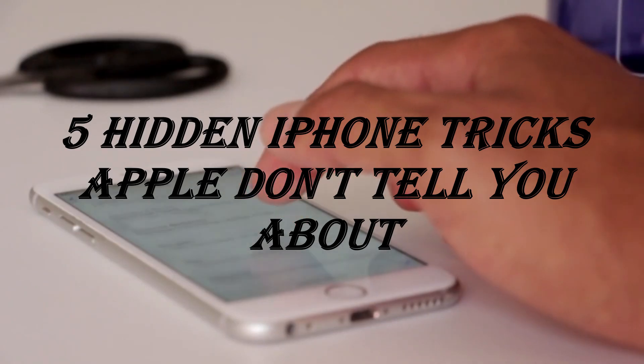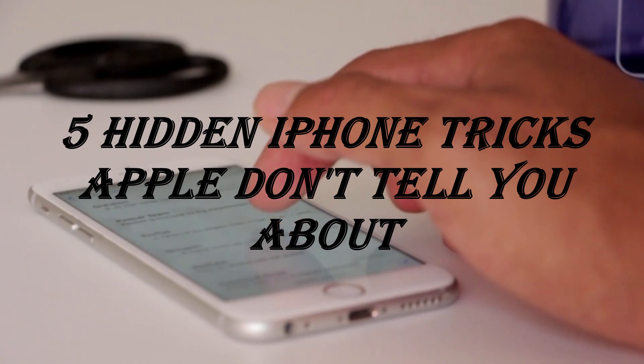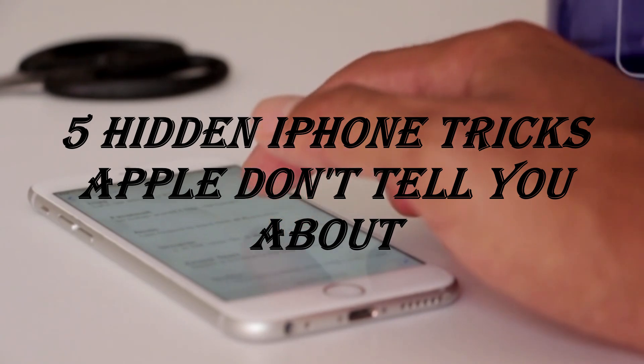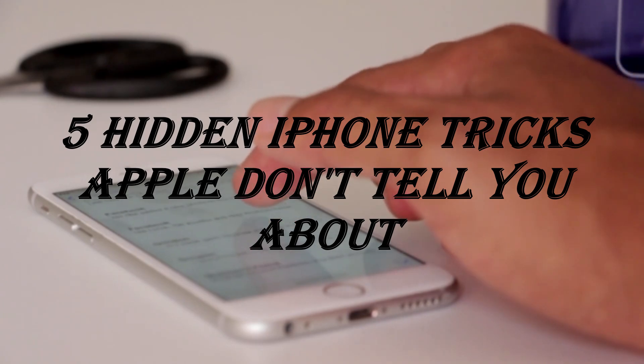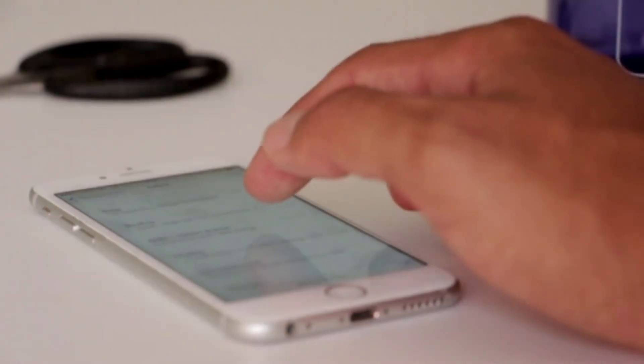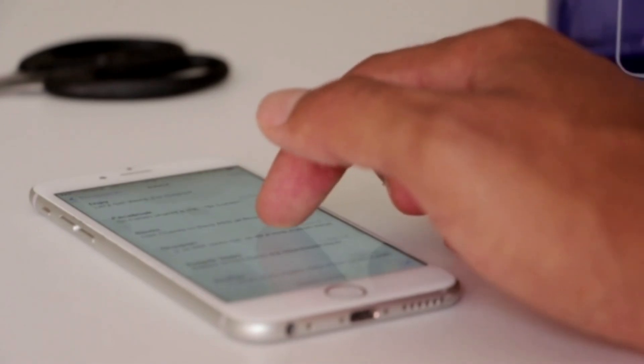Hey everyone, welcome back to Cloveron. Today I'm sharing five secret iPhone tricks that Apple never told you about, yet they'll totally change how you use your phone every single day. Stick around because number four blew my mind. Make sure you hit that like button and subscribe if you haven't already. Let's jump in.